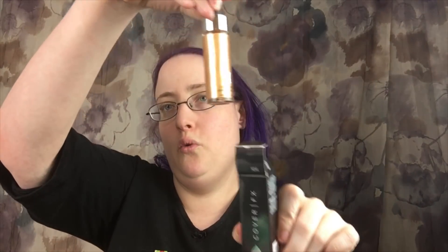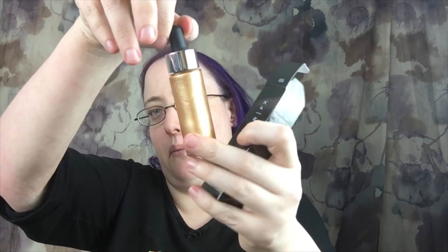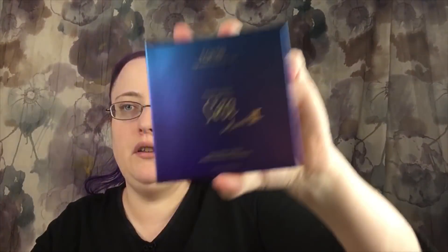You'll also be getting the Glitter Drops from Color FX in Nova — and they are pretty! The next thing is the Rainforest of the Sea Volume 3 palette. So you're actually going to get two palettes, and you may even get more — who knows?